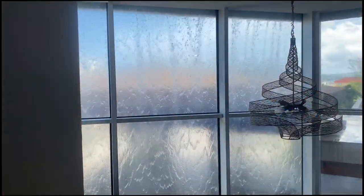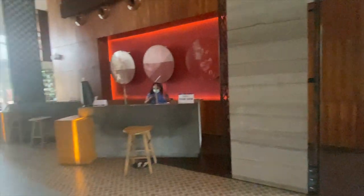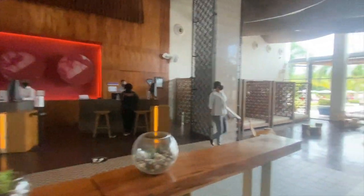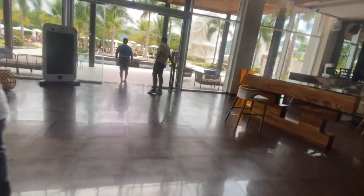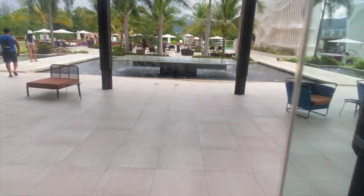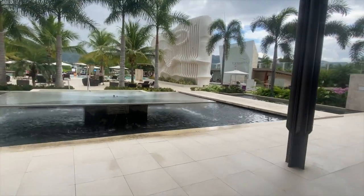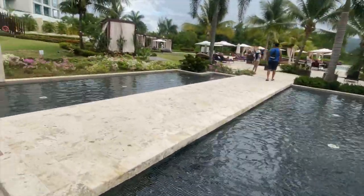Breathless is just a whole different vibe. Look at the entrance — they have water features and all of that. The lobby area was way bigger and more spacious than Secrets. In the lobby area they have a bar as well. Breathless is just a whole other level, and it makes sense because it costs way more. You enter outside and have this nice centerpiece with water — it's just rich.